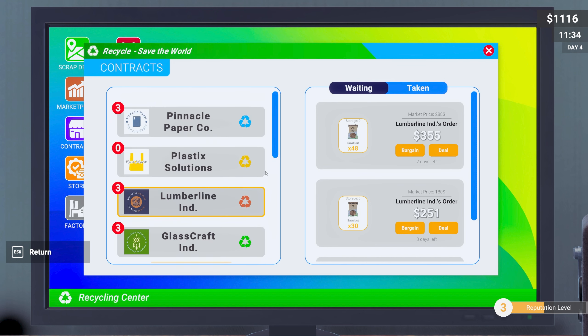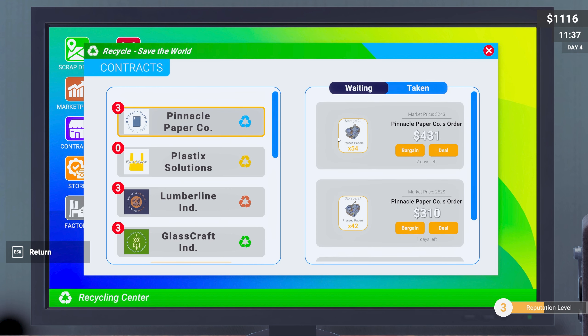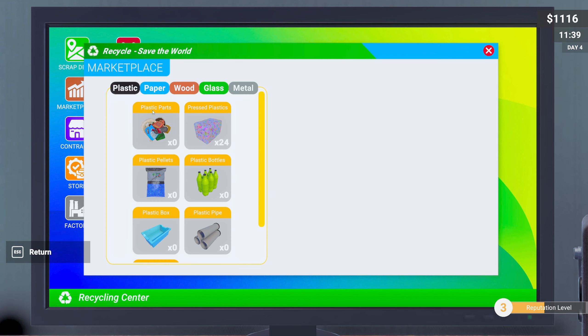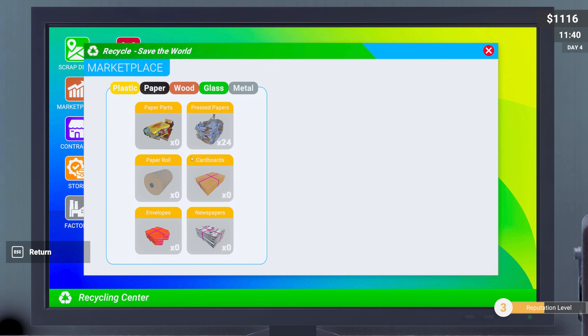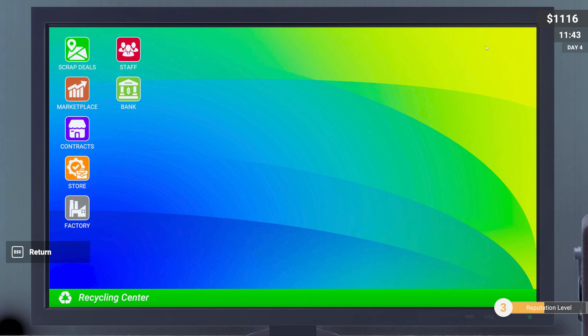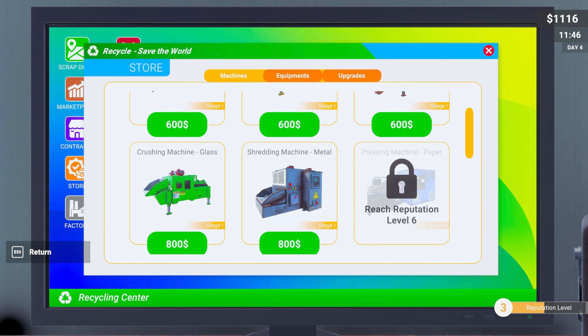We've got 1116 and we could do a bit of paper, but they're all asking for more than I've got. Let's check the marketplace — we still have 24 pressed plastic. We could sell them here but I don't believe it's as much money as getting a contract, so we'll hold off on that for now. Let's see if we can go for wood or glass.